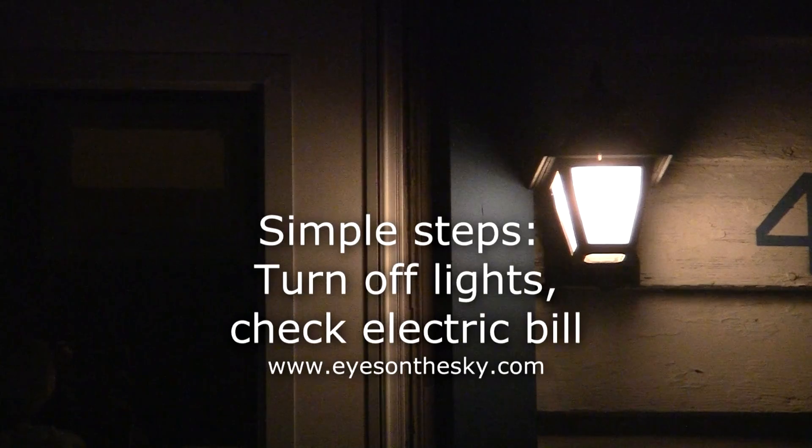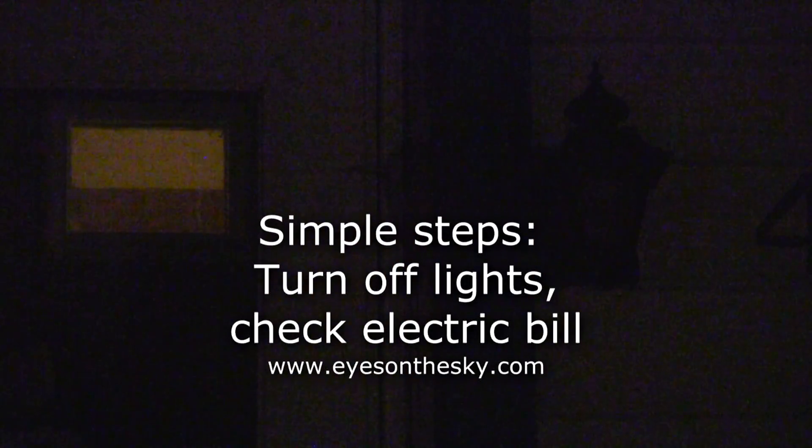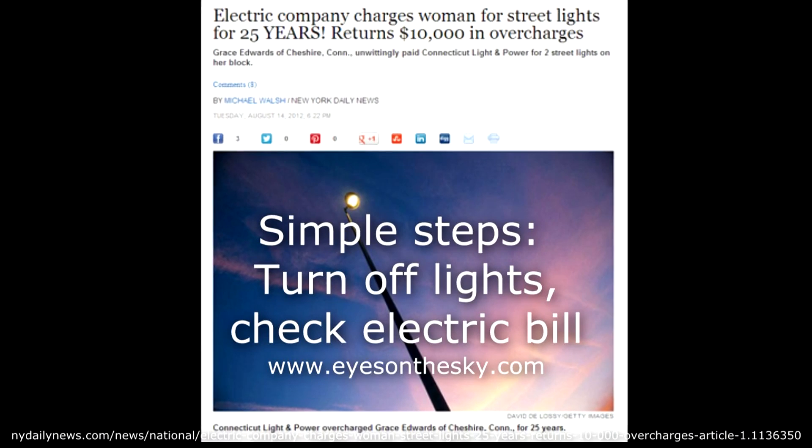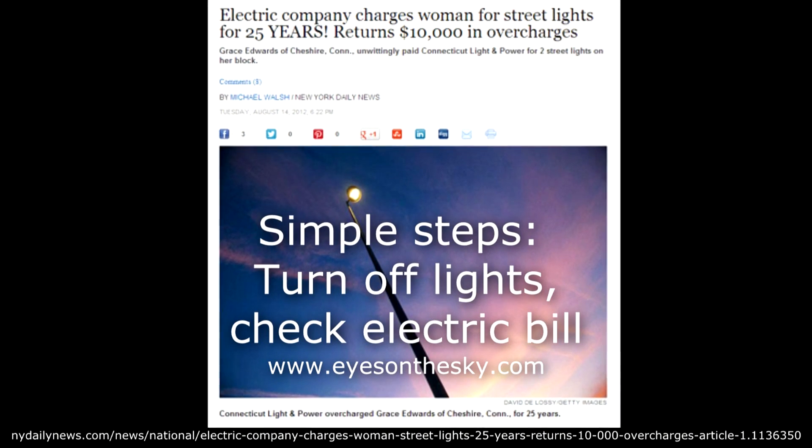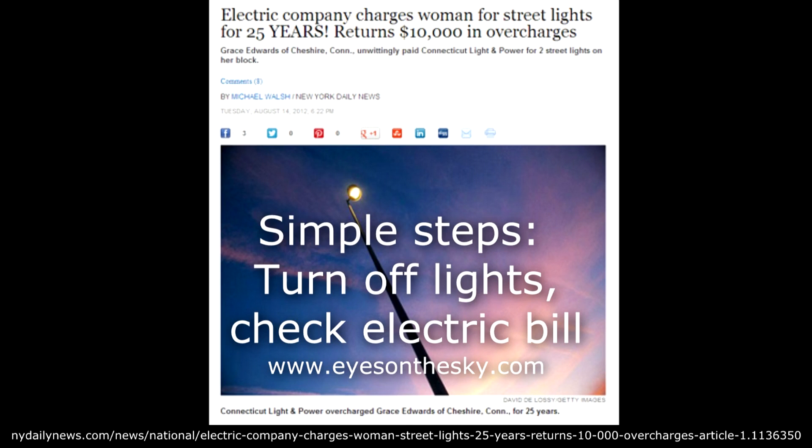And now this week's dark sky fact. Turning off lights is the best way to reduce light pollution — that will save you money too. Another tip is to check your electric bill; you might be paying for always-on, shine-anywhere street lights. For more tips on how you can reduce light pollution, visit EyesOnTheSky.com.